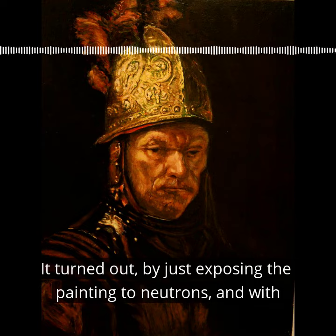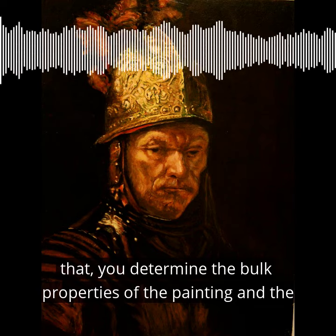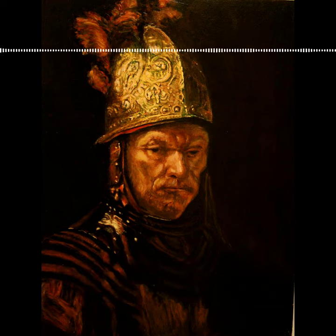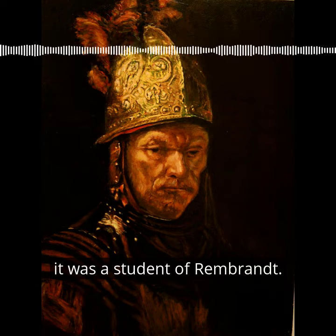It turned out that by just exposing the painting to neutrons, you can determine the bulk properties of the painting and the pigments. They found out that it was not a Rembrandt — at best, it was a student of Rembrandt.